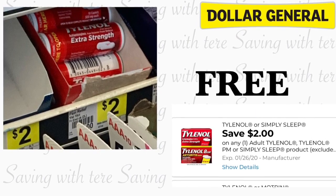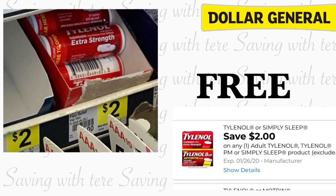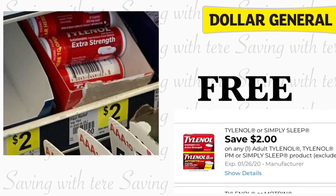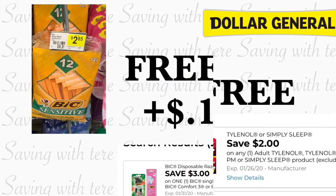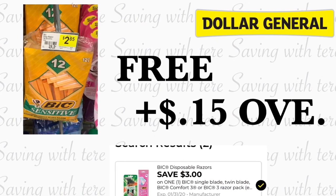Let's start with the first freebie at Dollar General. It is going to be on the Tylenol Extra Strength. This one is priced at two dollars. You can find this in the front of the store when you're ready to check out — that's where I saw mine at my Dollar General store — making it totally free. That's a great product to add for this Saturday with your $5 off $25.